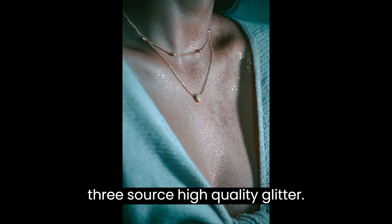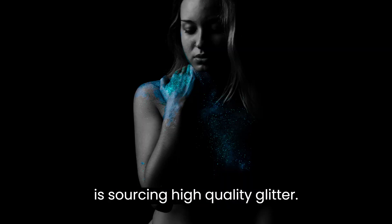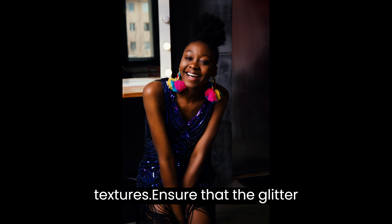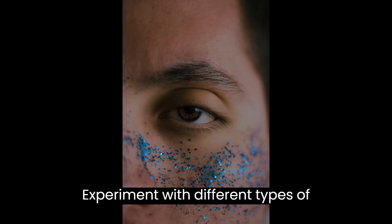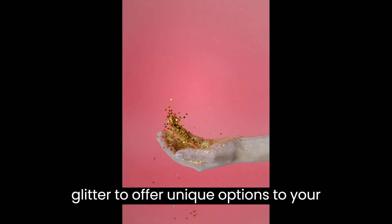Step 3: Source High-Quality Glitter. The key to a thriving glitter business is sourcing high-quality glitter. Look for reputable suppliers who offer a wide range of colors, sizes, and textures. Ensure that the glitter you choose is safe, non-toxic, and meets any applicable regulatory standards. Experiment with different types of glitter to offer unique options to your customers.